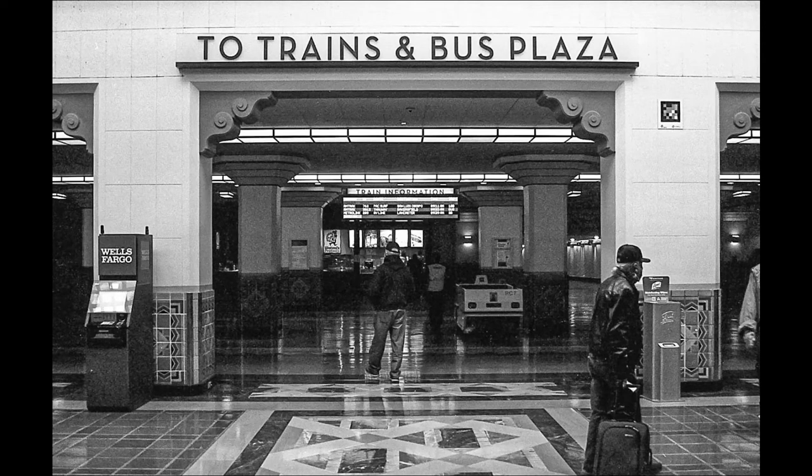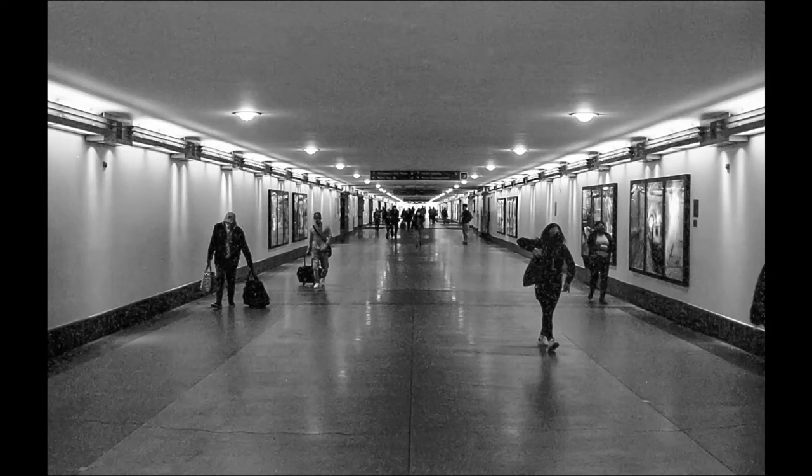To the trains. I can imagine back in the day, this tunnel was just packed with people. Now, with all things going on, even the COVID-19, there's plenty of room.